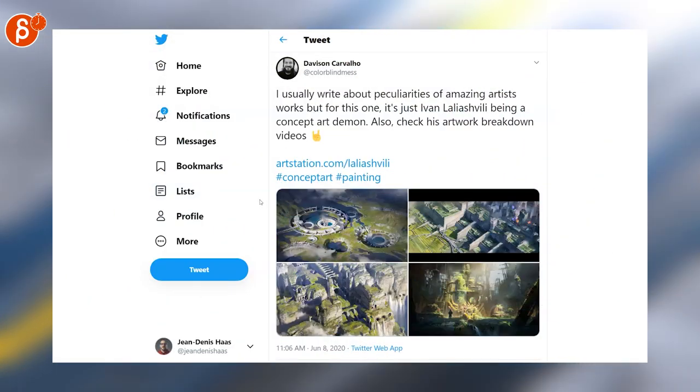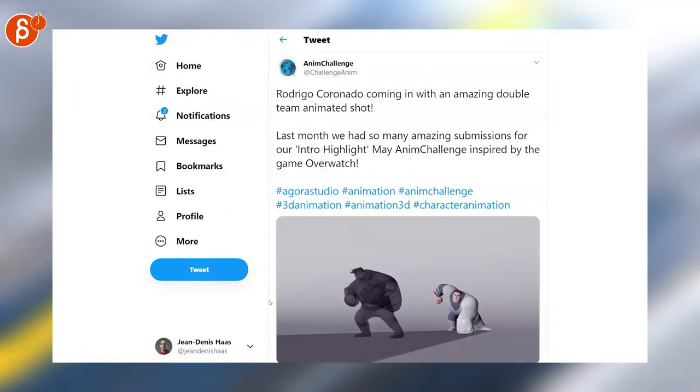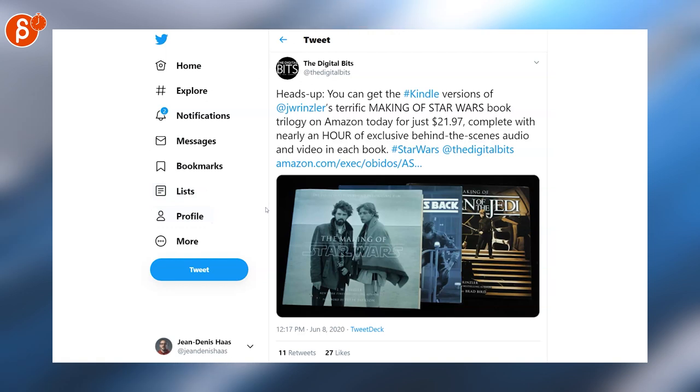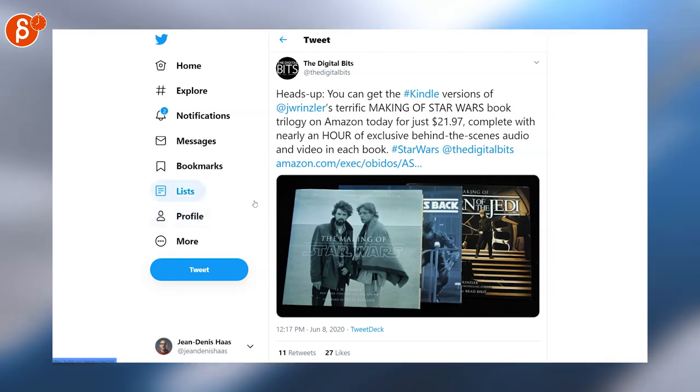Awesome artwork by Davison — check out his account, he posts a lot of really cool work. Another cool example using the look rig on the Adam challenge. The Digital Bits tweets about the Kindle versions of the Making of Star Wars books — I actually have these and they are super cool on Kindle with video and audio supplementary material, not just the book.